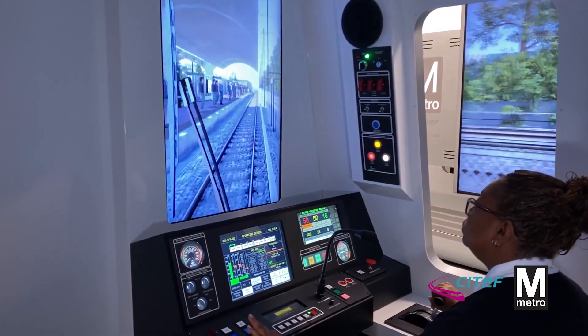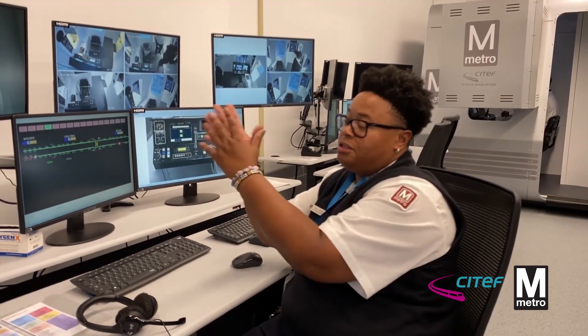These students are brand new — some of them have never even ridden our system. So this is a good segue into what to expect when the time comes for them to go live.